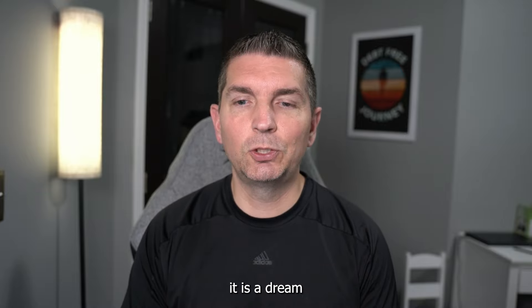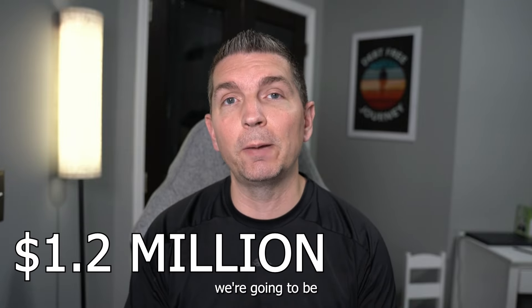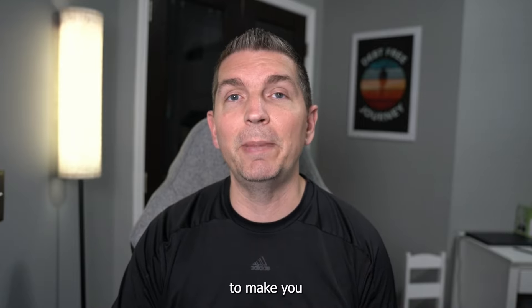If you ever wanted to retire a millionaire, it is a dream for the majority of individuals. The average American has estimated they need about $1.2 million to retire. In today's video, we're going to be breaking down that mathematically through your working career and seeing exactly how saving 10% of your income is going to make you a millionaire.